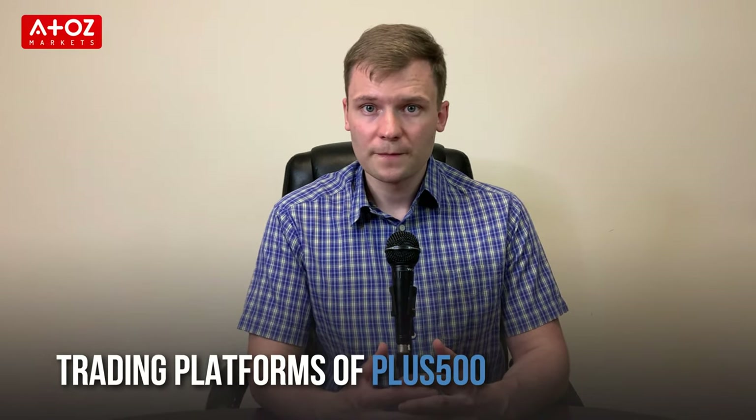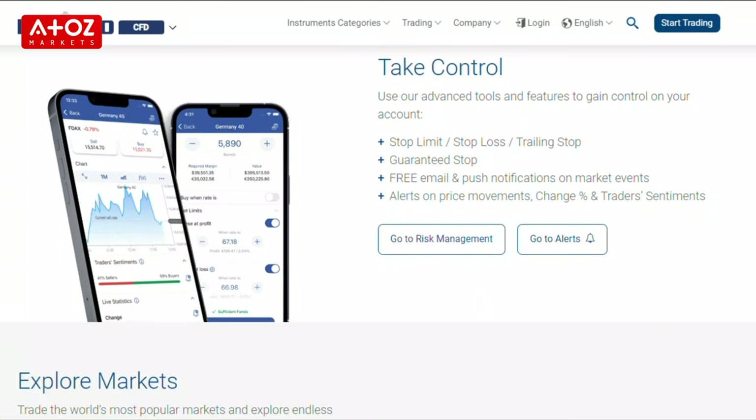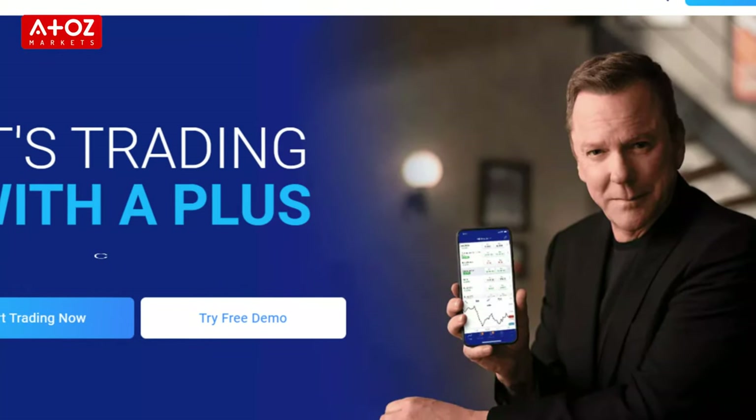What are the trading platforms that PLUS500 offers? PLUS500 uses a proprietary trading platform. It's accessible from any browser and you can also download the desktop version on your PC or laptop. They don't have MT4 or MT5 but they have Android and iOS apps.